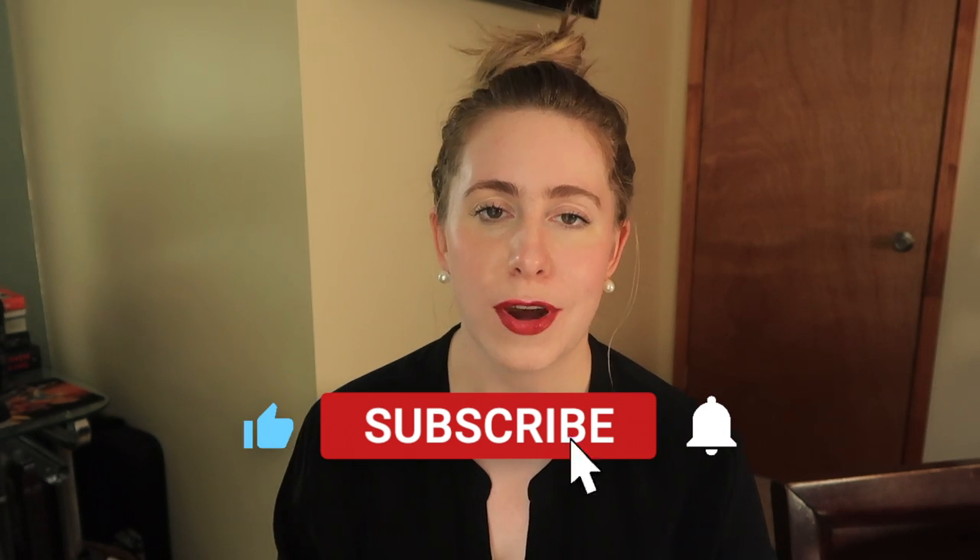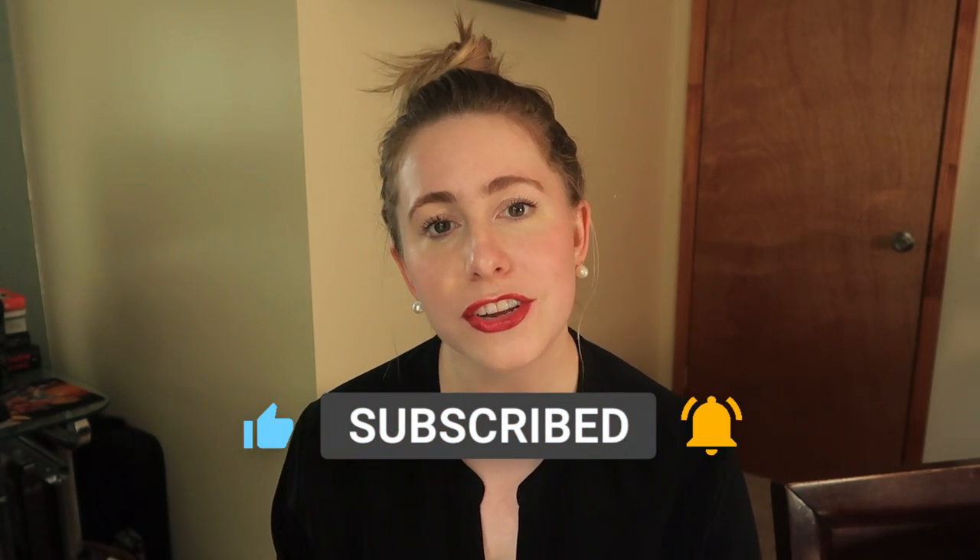Hello everyone! Welcome back to my channel. If you are new here, my name is Erika, and I make videos all about bags. So if you clicked on this video, I assume you're a bag fanatic like myself, and I would love to have you as part of our handbag fam. So do me a favor — like this video, subscribe to my channel, and click that bell notification so you're notified every time I come out with a new video.